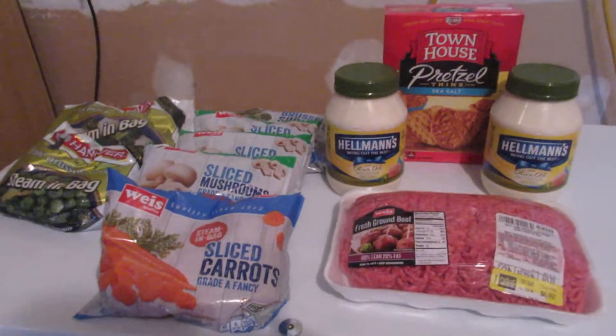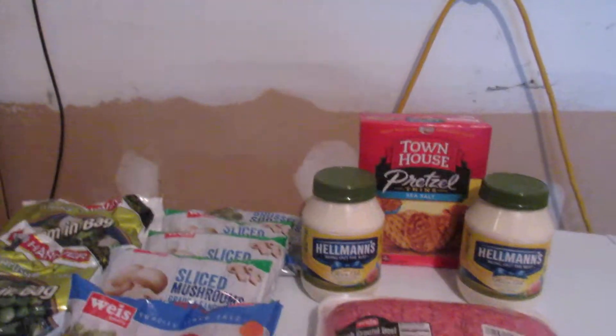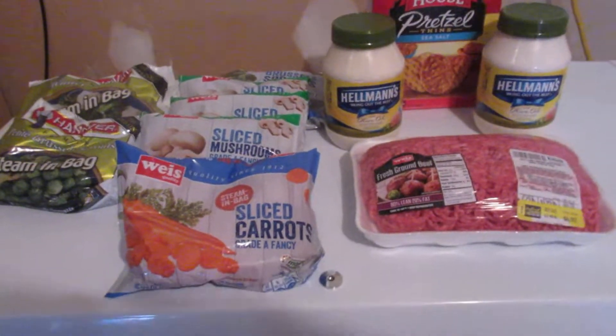Hey everybody, it's Sluggy. I haven't done one of these videos in a while, so I thought I'd do one today. Before the Weiss Markets ad changed tomorrow morning, I ran back up and picked up a few things.